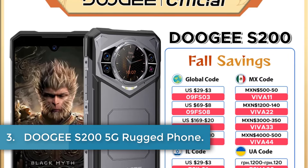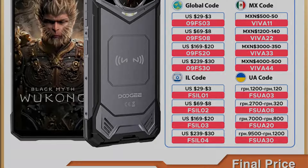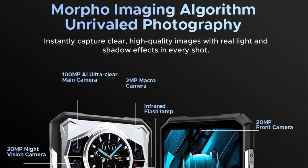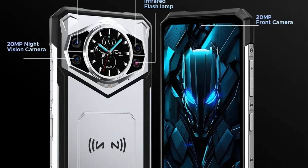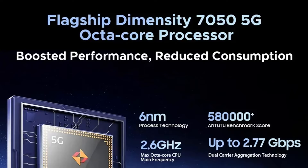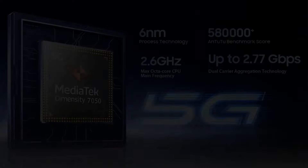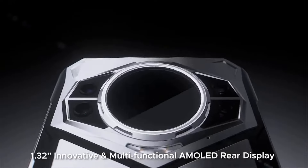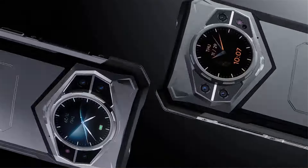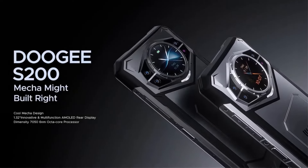Number 3: Doogie S200 5G Rugged Phone. The Doogie S200 is a rugged smartphone designed for durability and high performance. It features a 6.72-inch IPS display with a 120Hz refresh rate, combined with a robust 10,100mAh battery that supports 33W fast charging. Powered by the Dimensity 7050 octa-core processor, the device offers 12GB of RAM and 256GB of internal storage, expandable up to 2TB via microSD. Its camera setup includes a 100MP AI main camera, a 20MP night vision camera, and a 2MP macro camera, all capable of 4K video recording. The S200 is IP68 and IP69K rated, and features a multifunctional 1.32-inch rear display.